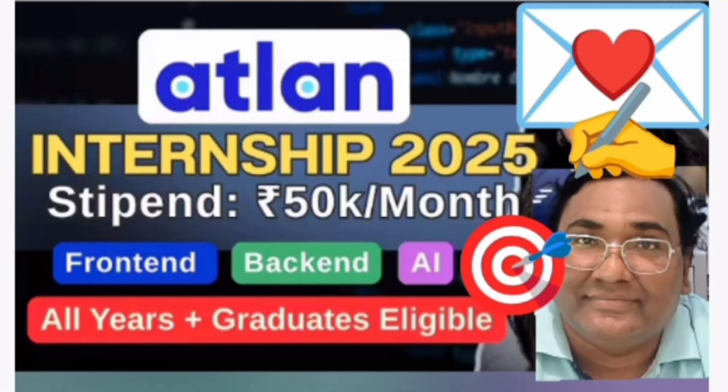Hello friends, good morning, good afternoon, good evening. This is another internship opportunity for all the BTEC graduates as well as other graduates.